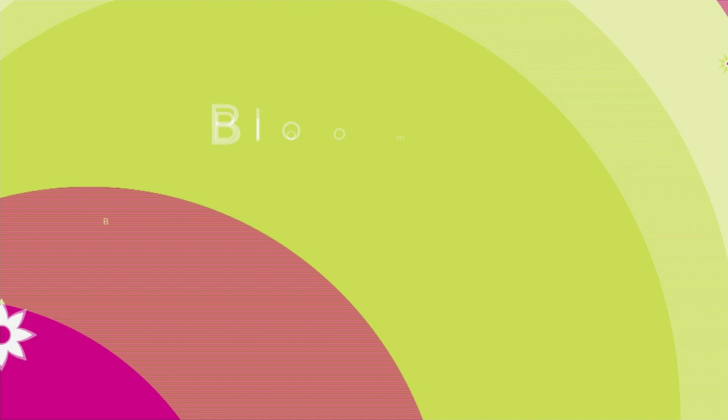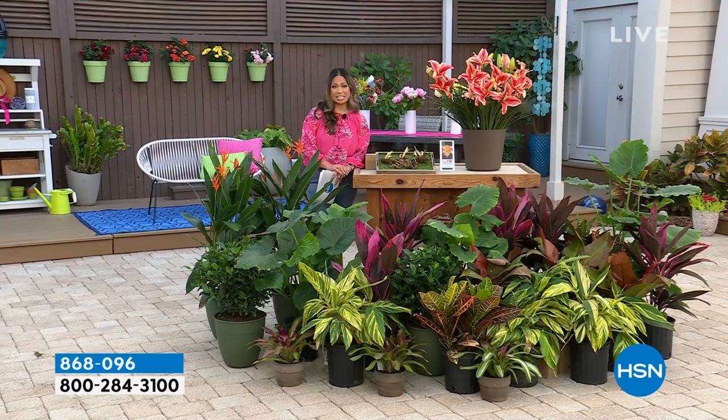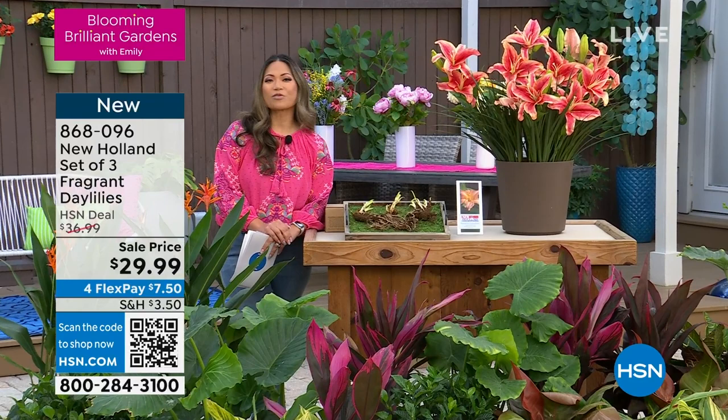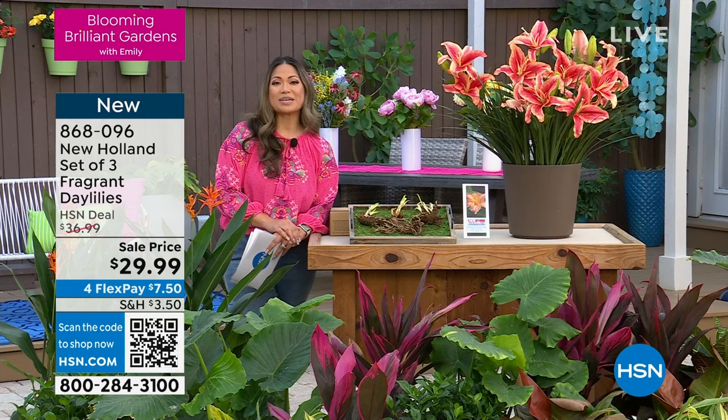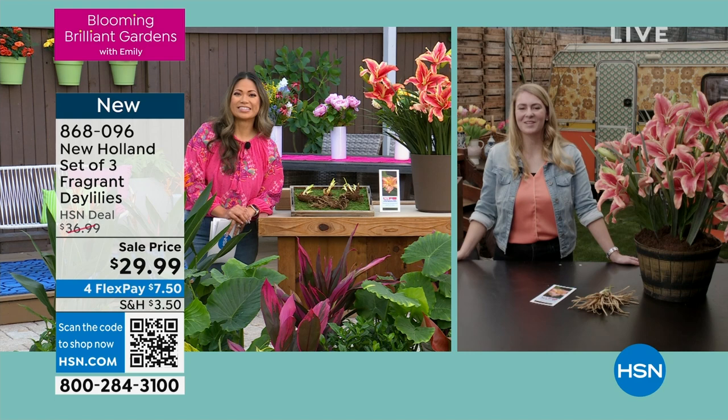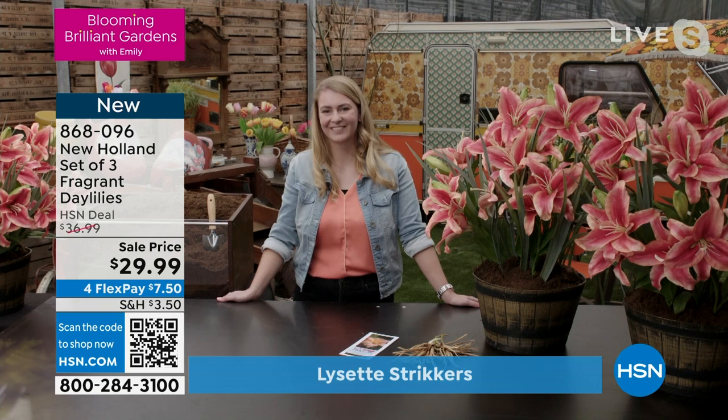Today you have the opportunity to get these amazing plants straight from the Netherlands. We're so excited to introduce you to one of our amazing plant experts — her name is Lisette Stricker, and she is direct from New Holland, live over Skype. We're so excited to be talking to you today, Lisette. Thank you, Emily — I'm very happy to be here and talk to you about the beautiful products New Holland has to offer.